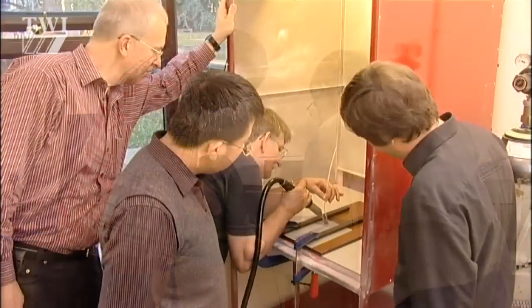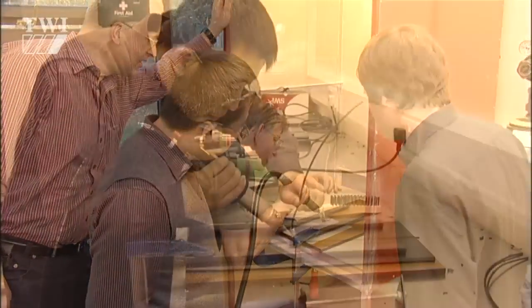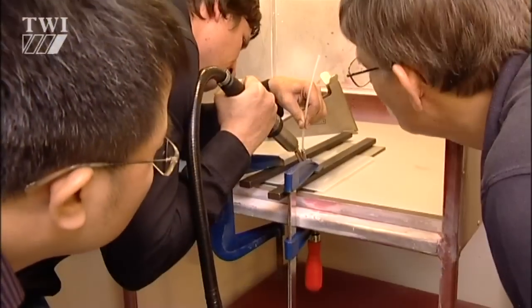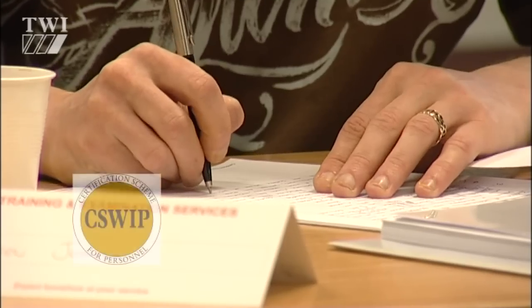TWI's training courses cover all aspects of these complex manual welding processes. A variety of courses is available, from a one-day introduction to a five-day intensive course with examinations. Success in these examinations leads the student to CSWIP certification.